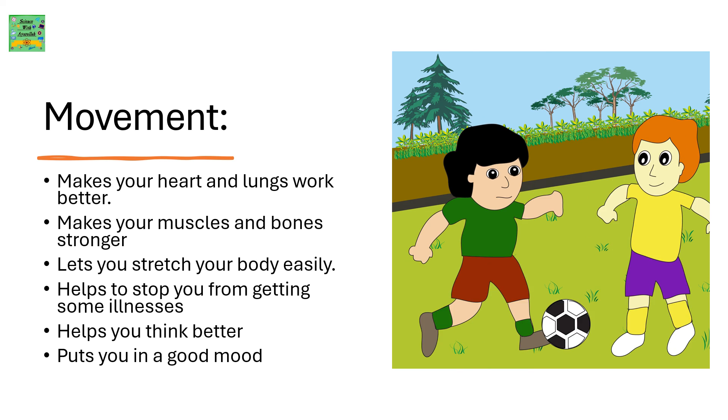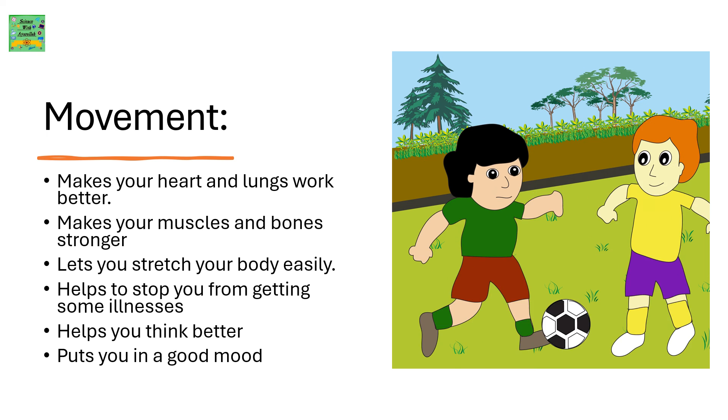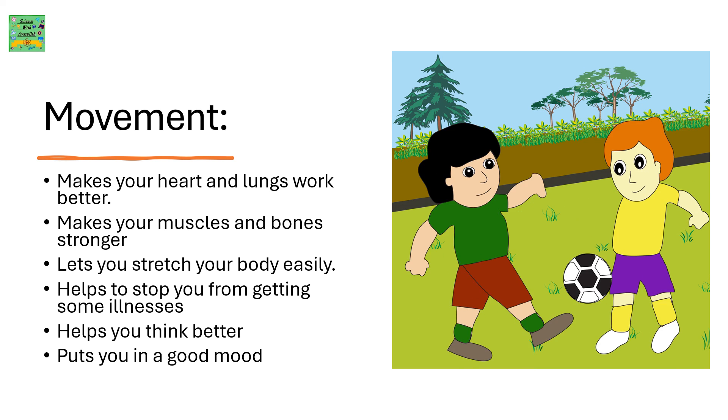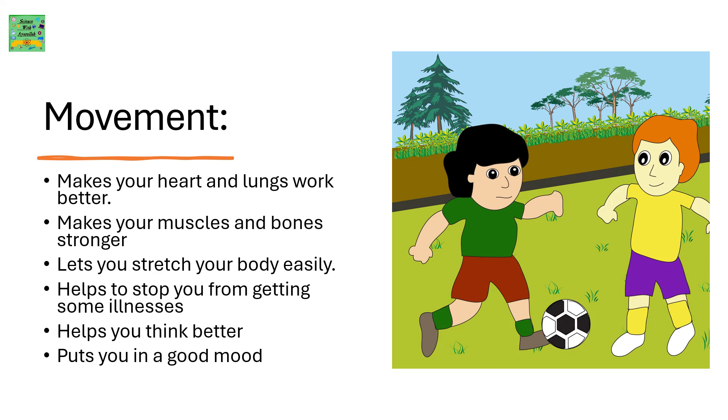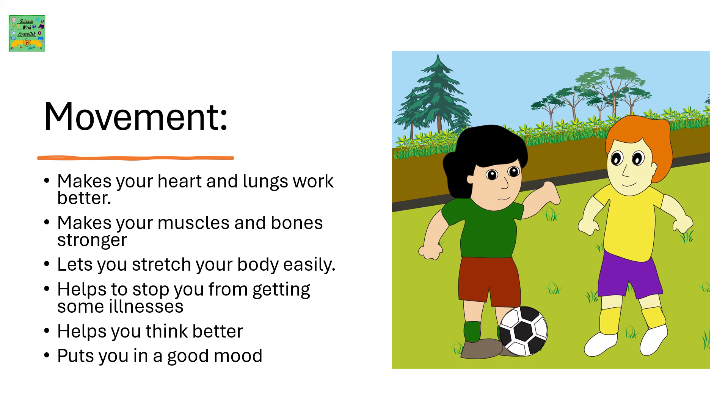Body movement makes your heart and lungs work better, makes your muscles and bones stronger, lets you stretch your body easily, helps you stop from getting some illnesses, and helps you think better and puts you in a good mood.